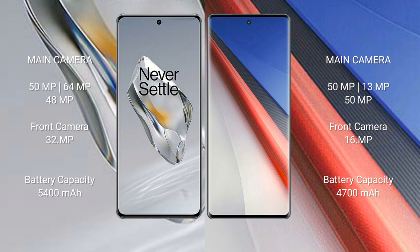The OnePlus 12 has a 5400mAh battery with 100W fast charging support. The Vivo iQOO 11 Pro has a 4700mAh battery with 200W fast charging support.